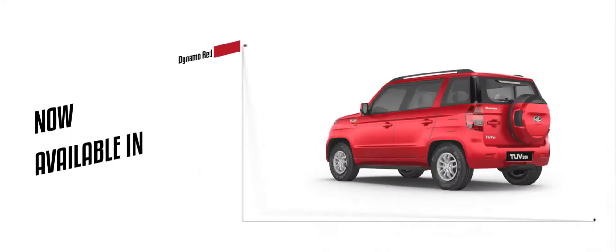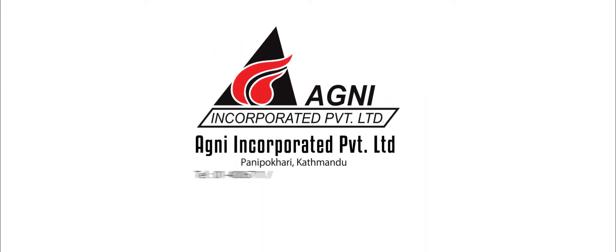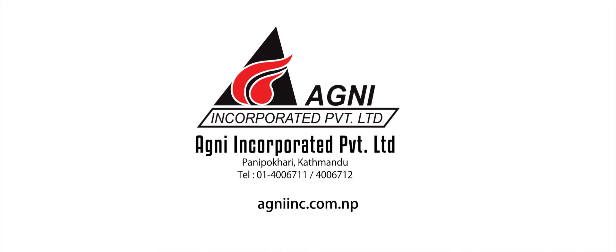Tough, bold and stylish, the 6-colour SUV that commands attention wherever it goes. Agni Inc. Private Ltd., Panipokhri, Kathmandu.